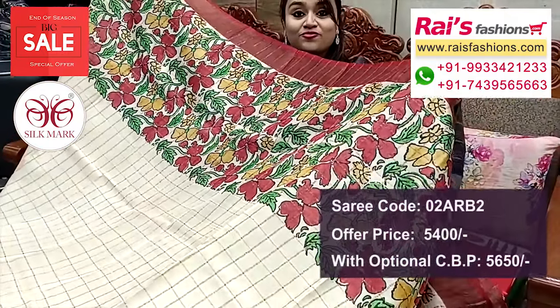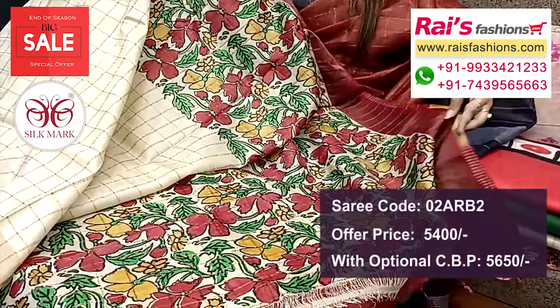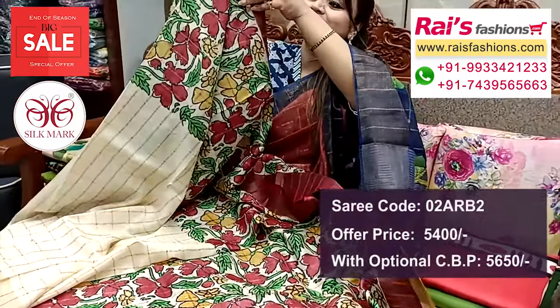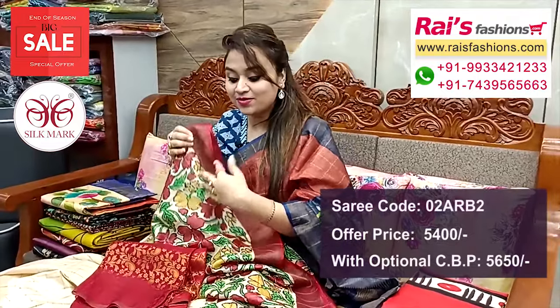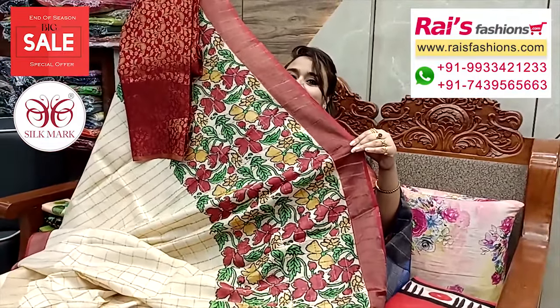Full base part with all over fine zari checks and highlighted printed design. Running blouse piece also — same highlighted all over printed running blouse piece. Exclusive elegant looks, off-white base, contrast maroon border. And especially this silk material brocade work contrast blouse piece for your outstanding looks.